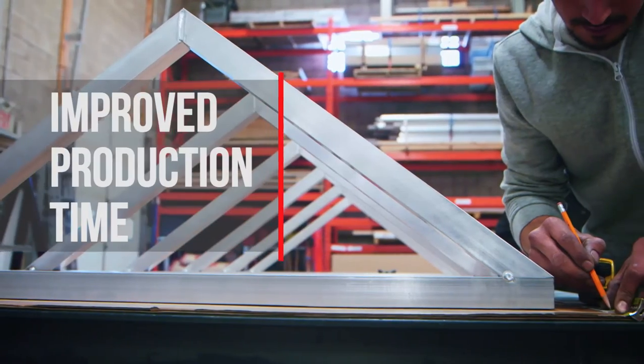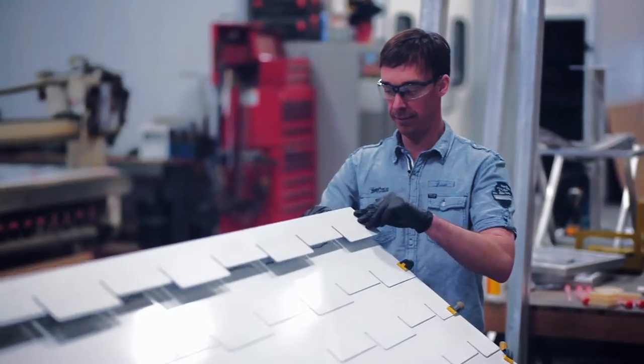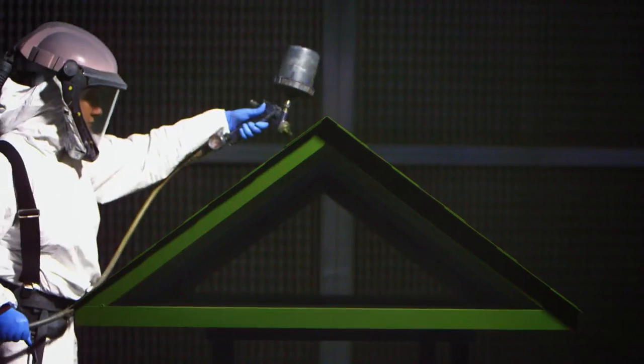We used to be at literally a six-week turnaround. Loctite has actually turned it around to where we can produce product within 24 hours and have it out the door now.